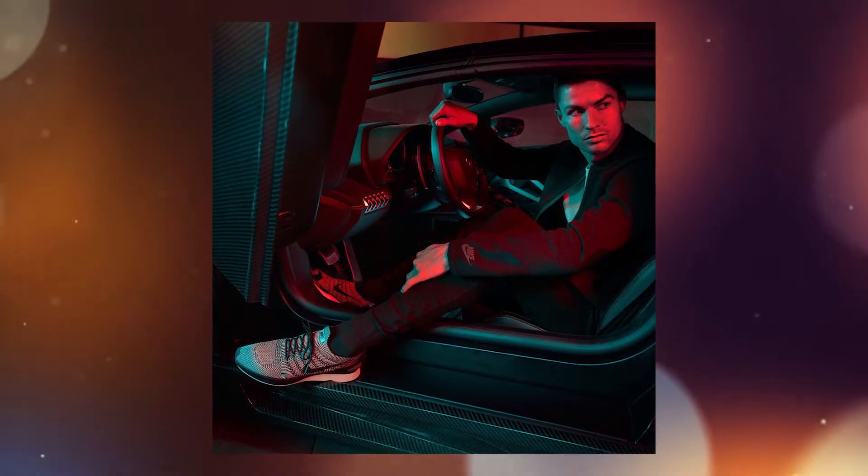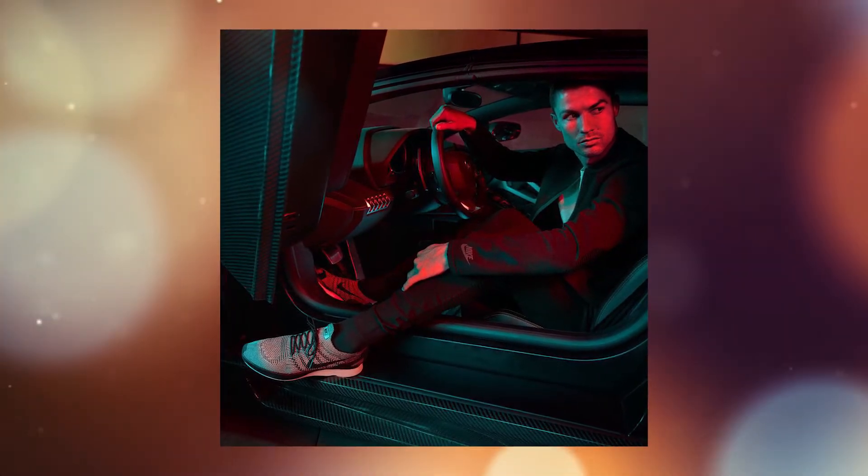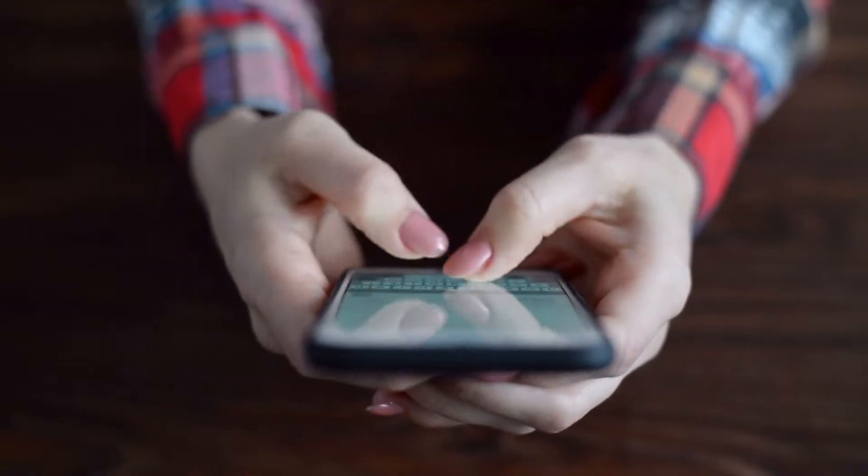And that's all for today's video! What do you think about the car collection of Cristiano Ronaldo? Which car in his collection is your favorite? Comment below! Let's engage!